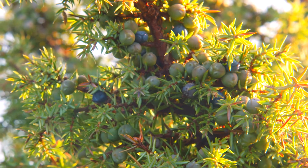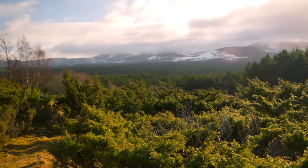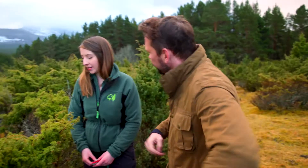So what's so special about this plant? It's a native plant. It was one of the first plants to colonise after the ice age, 10,000 years ago. Unfortunately, our native populations have been in decline for some years now.